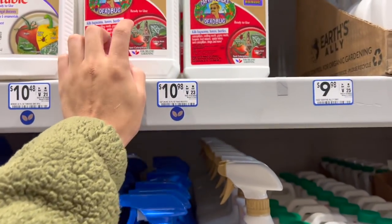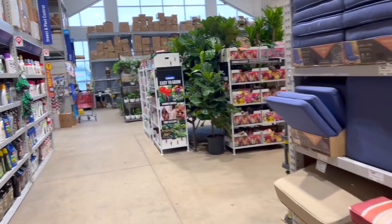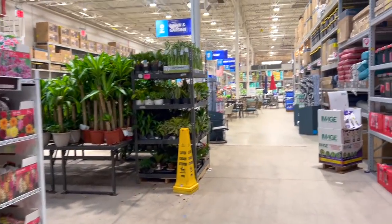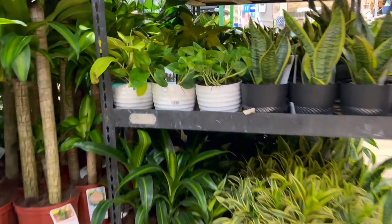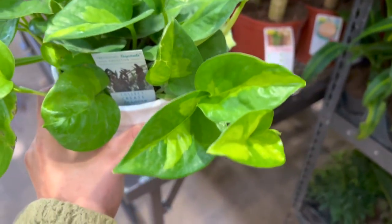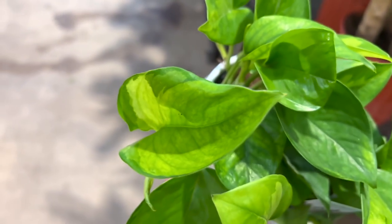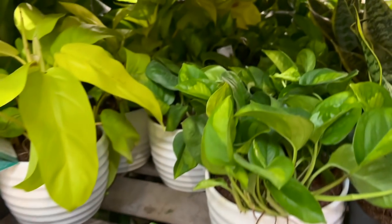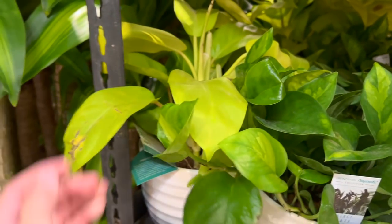I'm gonna get another one because I really love this — it saved one of my Calatheas. Now obviously it's not just that, you also gotta be doing it constantly. Oh, I see more global greens — the variegation is a lot better on these. Oh my gosh, they're so cute and they have so many. Of course they have the golden goddess philodendron as well — she is beautiful.